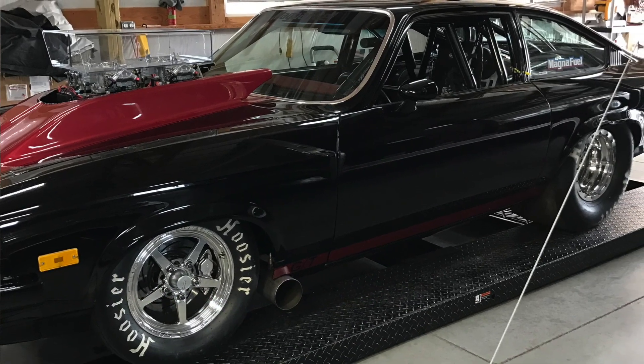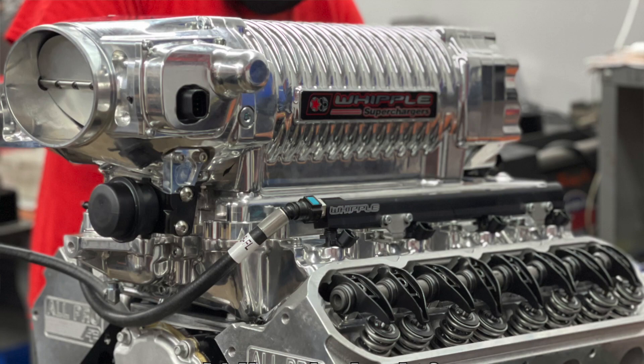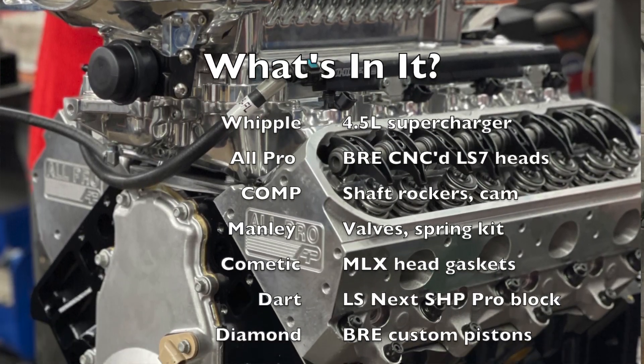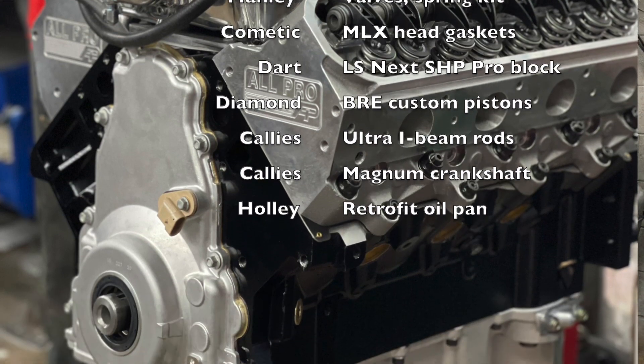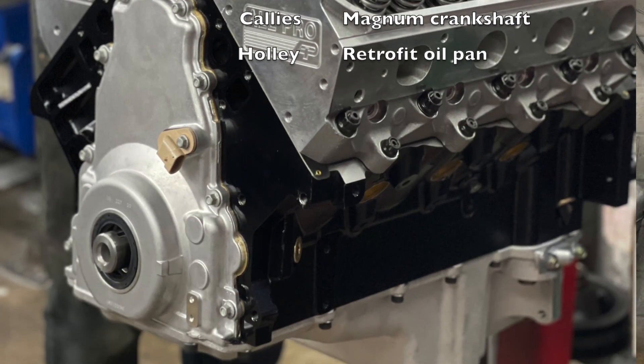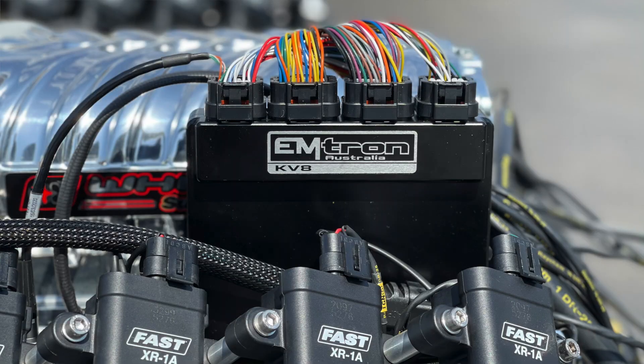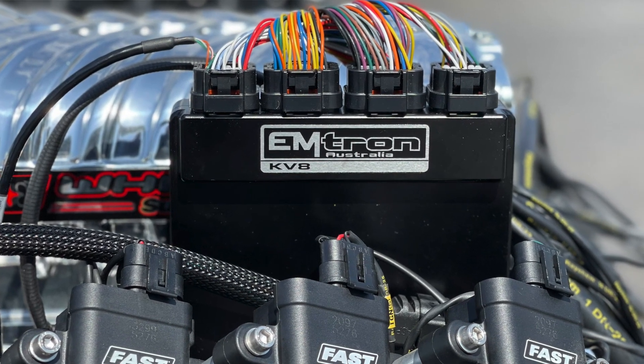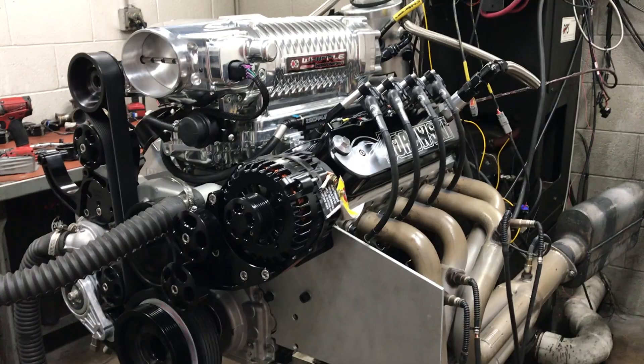His first crack at it was a big block Chevy with nitrous. He's now given up on big cubic inches and spray for a Wehrli-built 427 cubic inch LS engine topped with a 4.5 liter Whipple supercharger. Running the show is an Emtron ECU, the most powerful and capable unit on the market today. Let's see how we do on the dyno.